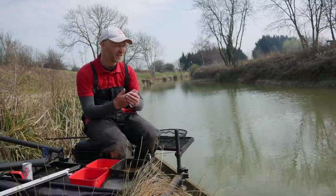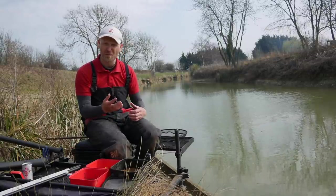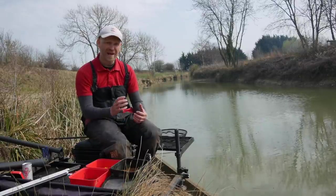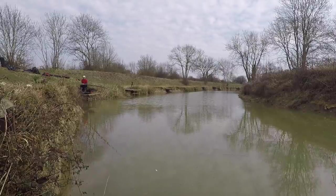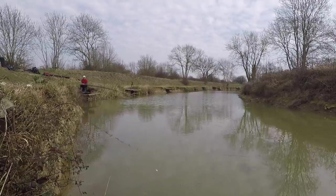Springtime and margin fishing go hand in hand. Those fish start visiting the margins more and more regularly, they start looking for food, they start wanting to pack a little bit of weight on ready for spawning time. So today is going to be all about margin fishing. I've had a really good plumb up down my right-hand side. I want to go towards those fish that I've seen.